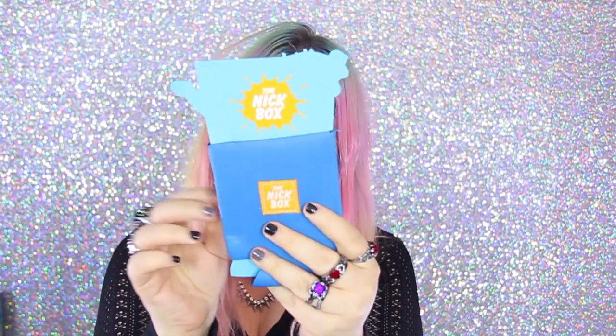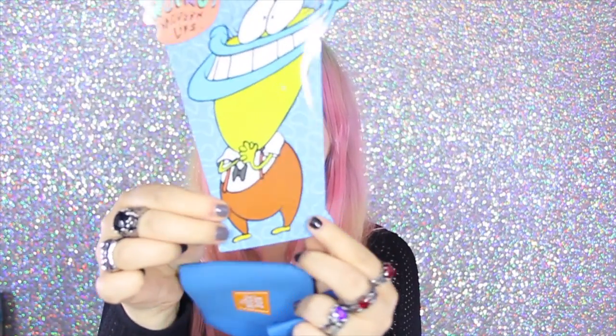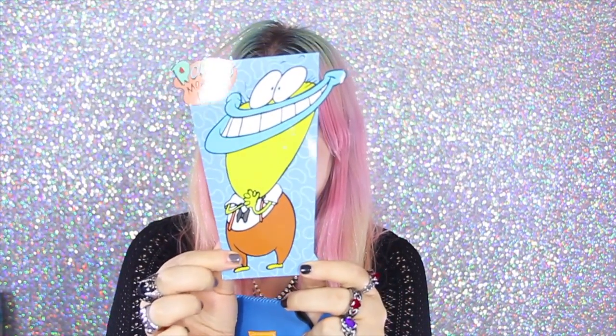We're getting towards the bottom here. This one is Rocko's Modern Life. I don't remember his name — Conglamo, we own you — I think this is the company that he worked for. But it's a little cozy, so you can put your soda, your beer, whatever you want in it. It says the Nick Box on the back.